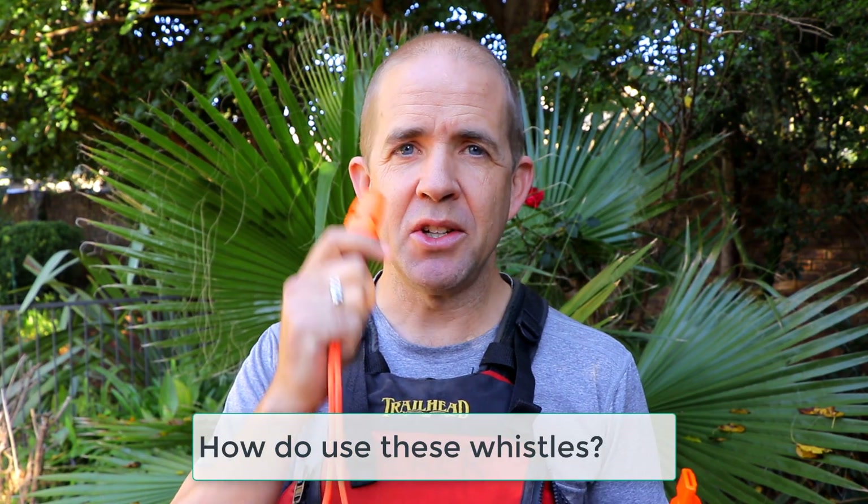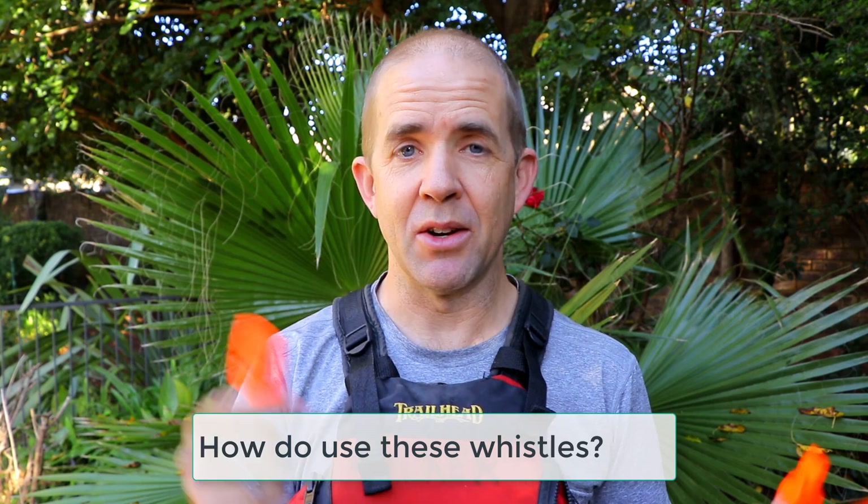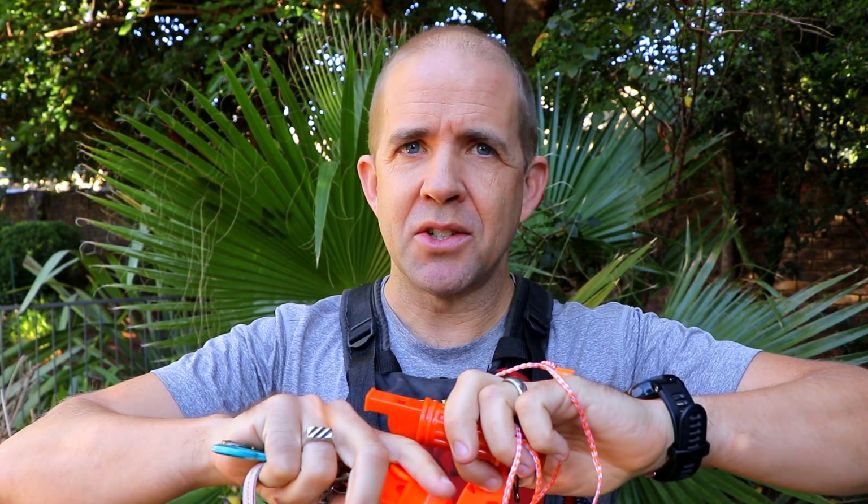How do you use an emergency whistle? Essentially, the louder you blow through the whistle, the louder the sound and the farther reach it has. Emergency whistles are really powerful. They catch the attention of just about anyone in your general vicinity, and that can be quite far-reaching depending on the conditions and topography.